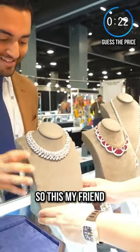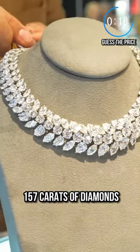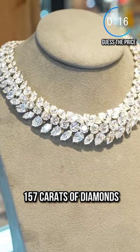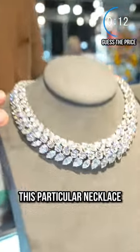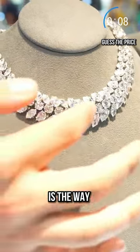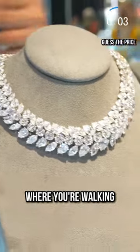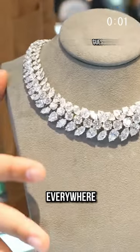This is the holy grail of diamond necklaces — 157 carats of diamonds, signed by Harry Winston from the 1960s. This particular necklace is called the wreath necklace. What's really special about it is the way all the diamonds are set so the light hits at all different angles, meaning no matter how you're walking, it will sparkle and dazzle everywhere.